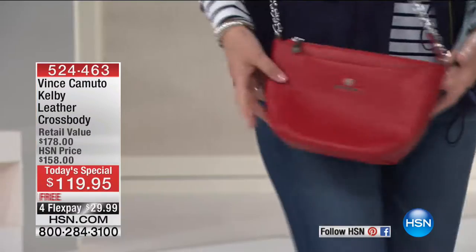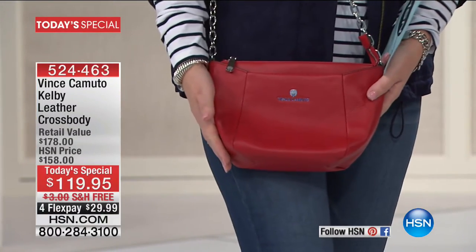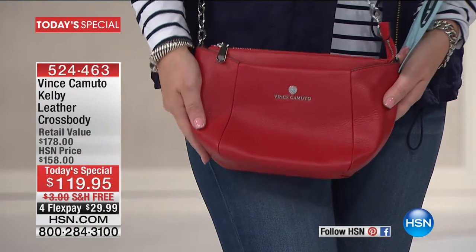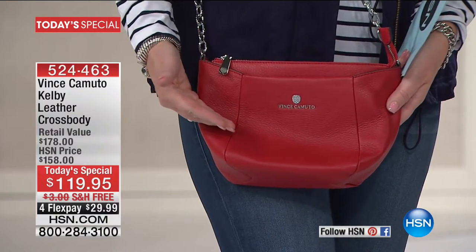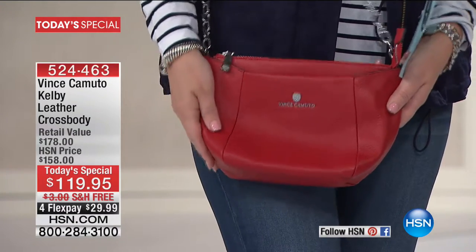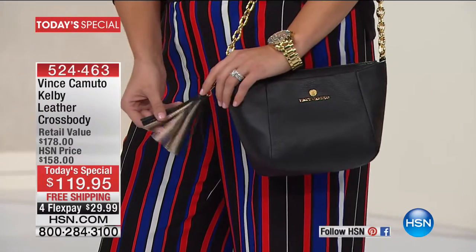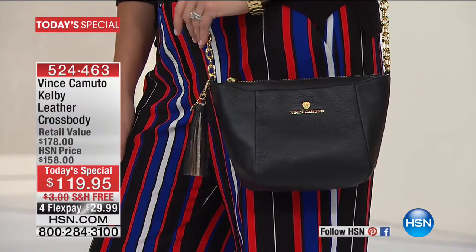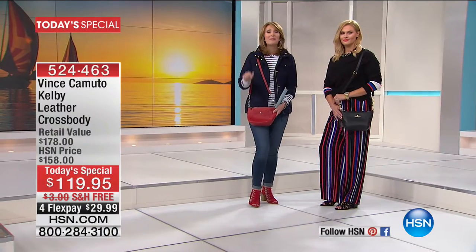Also coming up, final final chance to get our gorgeous today's special — this is our Vince Camuto crossbody. It's just the perfect bag. We love the size, you can get your phone, wallet, reading glasses, and anything your heart desires inside. We still have most of the colors, all beautiful genuine supple leather. For that price of $119.95, it's an HSN exclusive and it's a knockout bag. Last chance, final final is coming up in this hour.